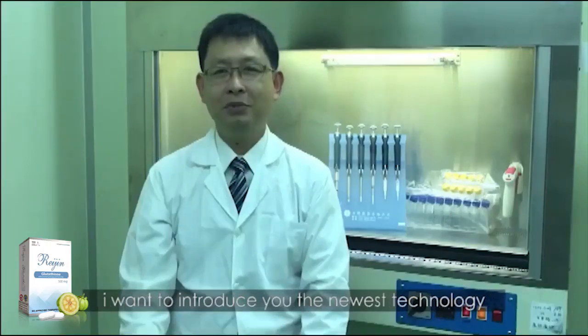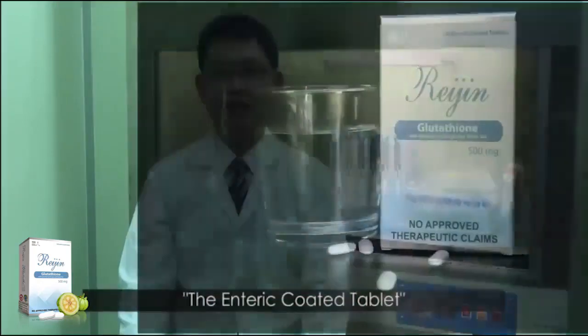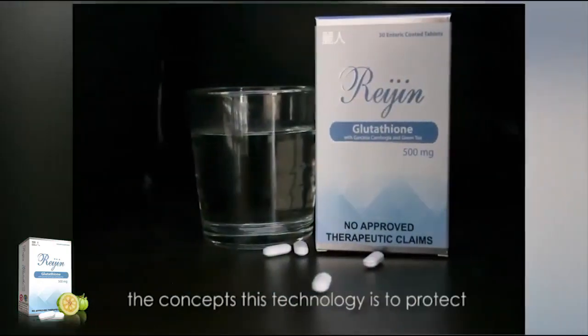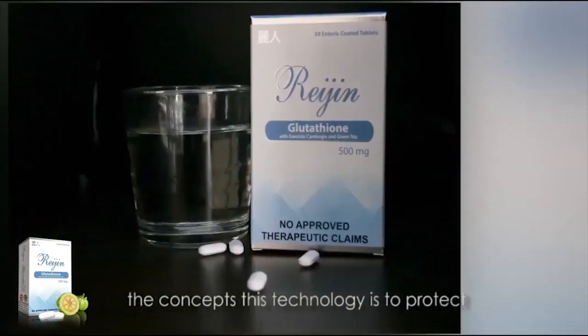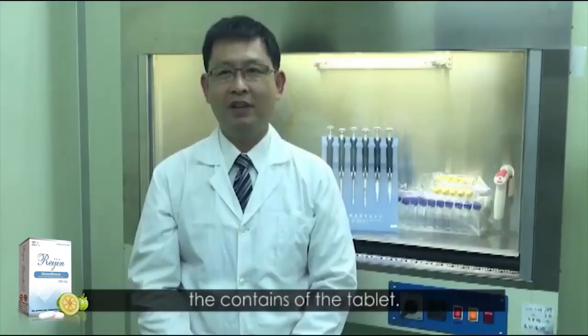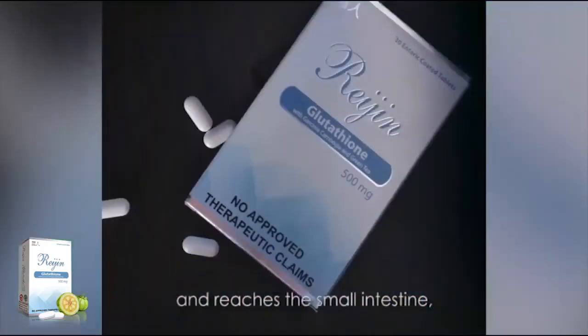I want to introduce you to the newest technology in the food supplement industry: the enteric coated tablet. The integrity of this technology is to protect the contents of the tablet, so the tablet will safely pass the stomach and reach the small intestines.